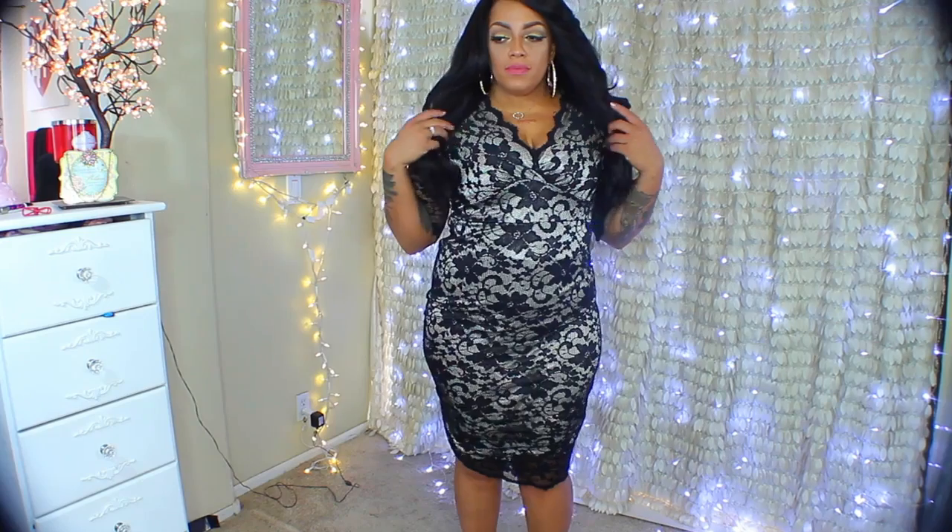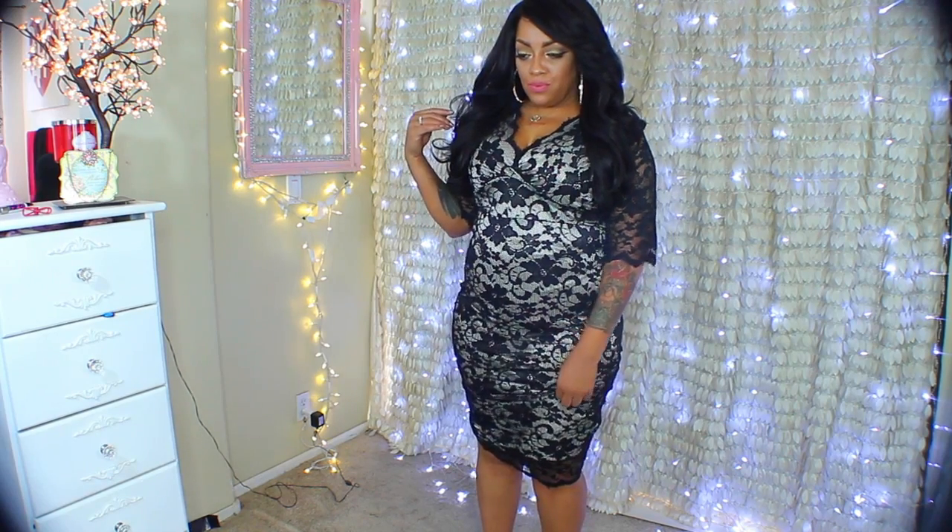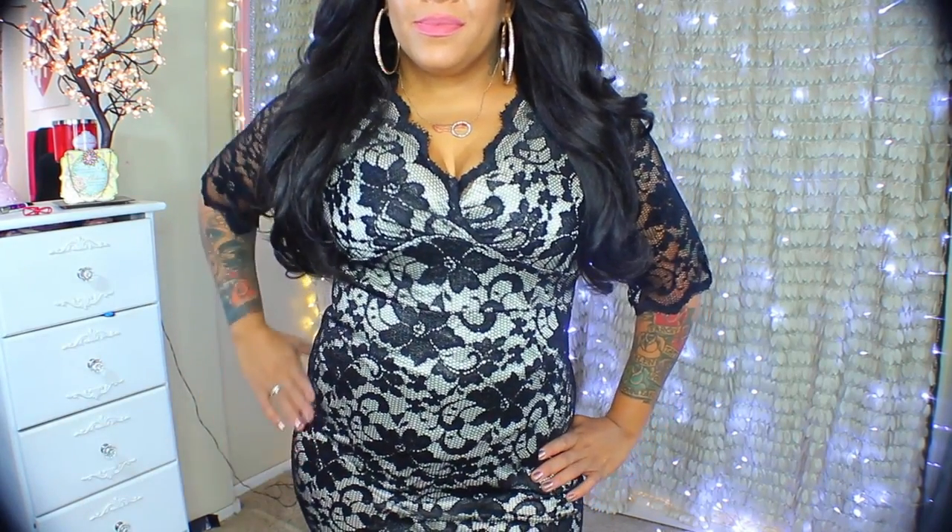This lace number is also a fitting bodycon dress. It's a layered dress — all lace on the outside with a stretchy lining underneath. The lace itself does stretch, which I was really happy about. It has three-quarter sleeves that are not layered, so you can see through to the skin. I love the three-quarter sleeves because they give it a more formal look. You can wear this for a night out or dinner — it's kind of dressy yet not overly so. I love the floral print embedded in the lace and the V-neck.